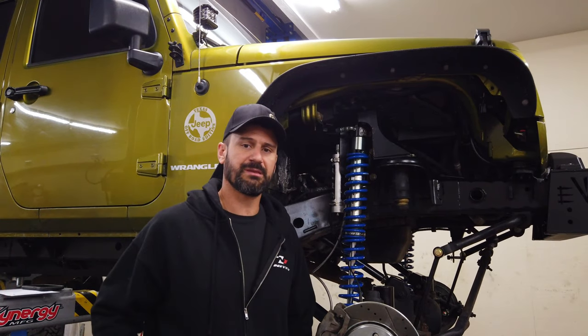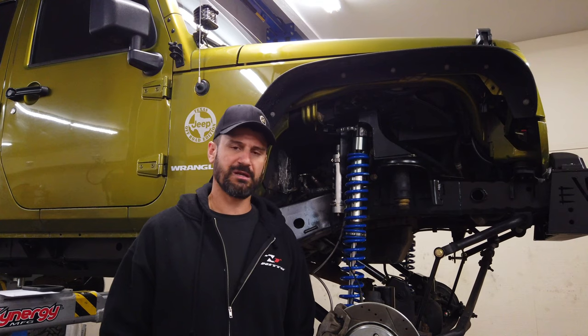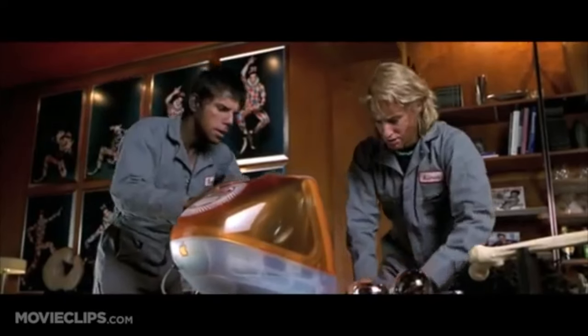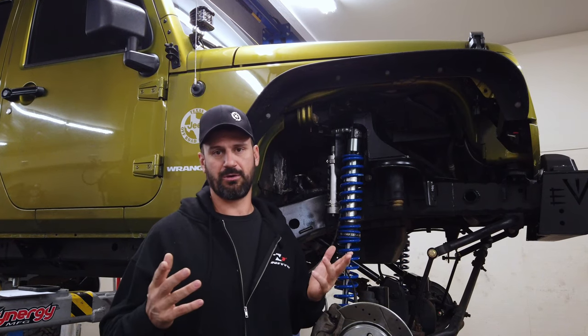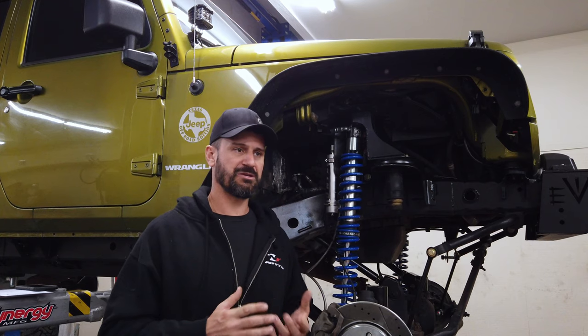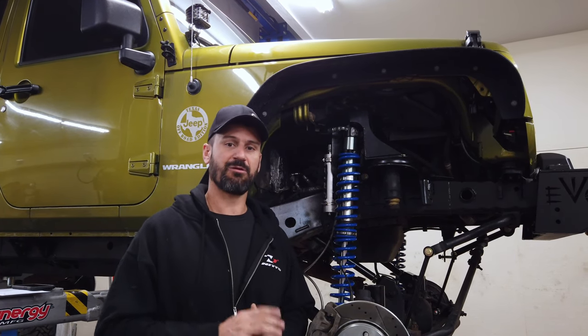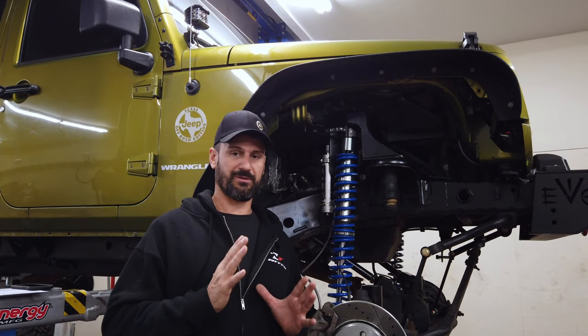One of the biggest questions that we get hit with at the shop is: what kind of lift should I put on my Jeep? There are so many different factors that play into that — brand, quality, price. We occasionally get hit with a customer that wants a coilover suspension, and today I'm going to talk about what exactly is a coilover suspension. Let me start with the very definition of what a coilover is.